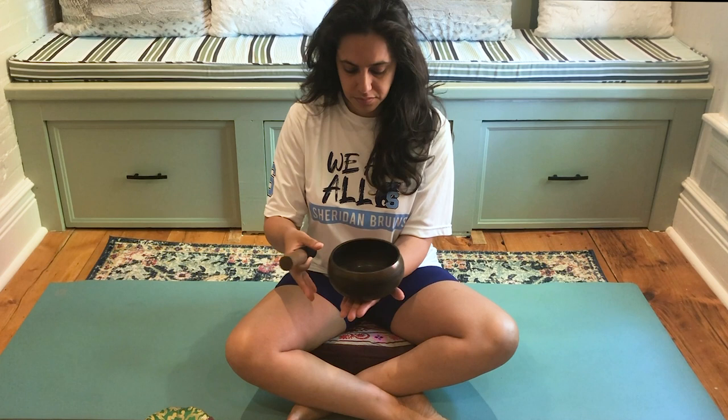Feel free to close your eyes if you feel comfortable and just take a deep breath in and exhale out. Feel free to make that audible sound as you exhale if you feel comfortable. So take an inhale and an exhale. You're just going to take a moment to connect with the ground — feeling the earth beneath you, feeling your sit bones on the chair or on the ground, and connecting with your body and where it is in space right now.